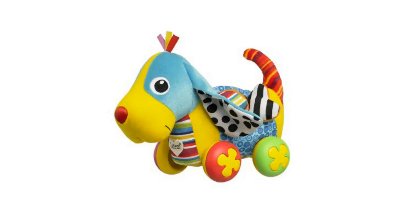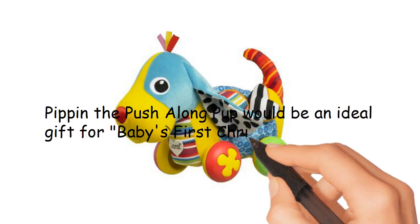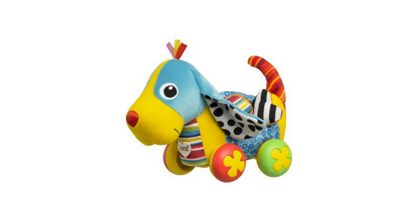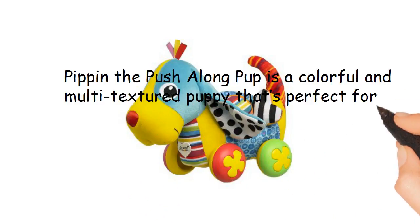Fab Christmas Toys presents Pippin the Push-A-Long Pup. Pippin the Push-A-Long Pup would be an ideal gift for baby's first Christmas. Pippin the Push-A-Long Pup is a colorful and multi-textured puppy that's perfect for your little baby.